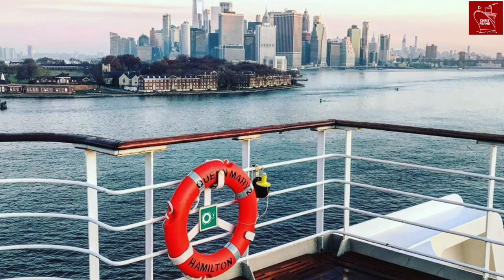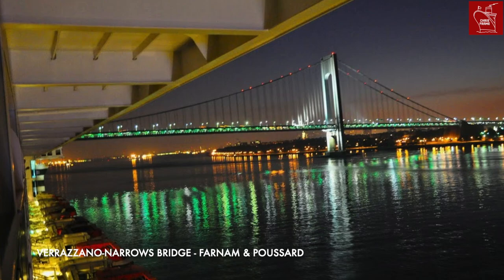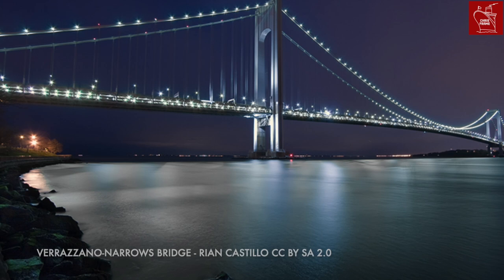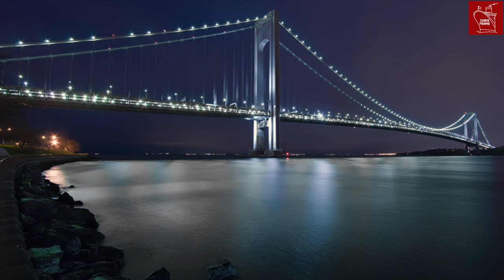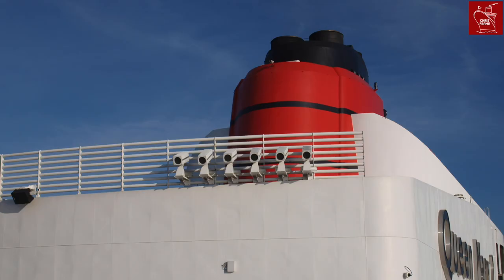At the entry to New York harbour sits the Verrazano Narrows Bridge. All traffic entering the harbour needs to pass under this critical roadway. At high tide, the bridge has a clearance of 69 metres, or 228 feet. This posed a problem for QM2, as designers had to contend with an air draft limit of 62 metres, or 203 feet, from the waterline to the highest point of the ship.